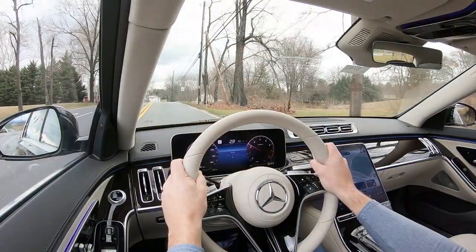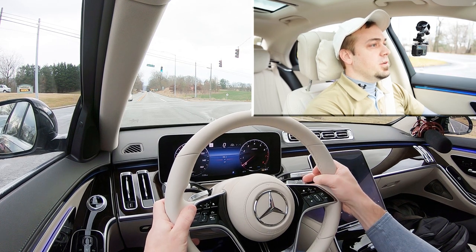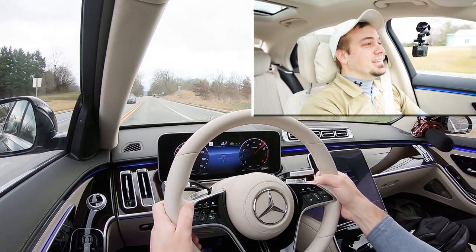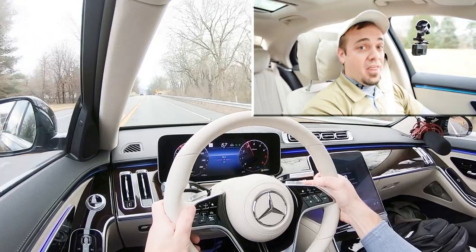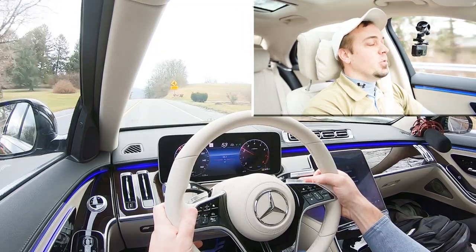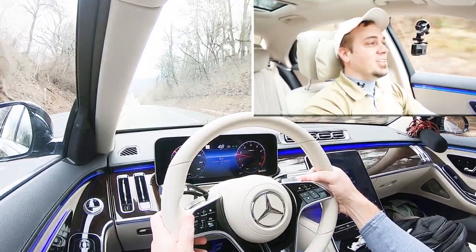Let's find a straight away and put the acceleration and paddle shifters to the test. We are in Sport driving mode and manual shift mode via the paddle shifters. Here we go — wow, that is insane! Not to mention, you probably heard nothing because this car is ridiculously quiet — the quietest car I've ever driven, without a doubt.